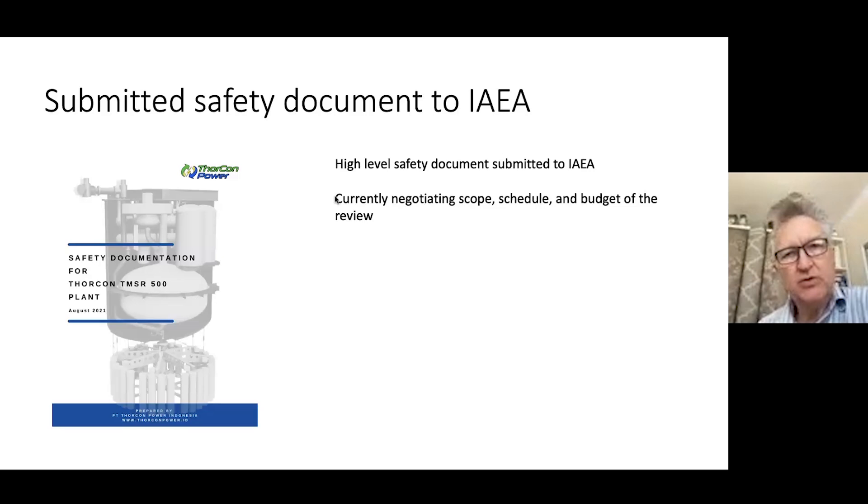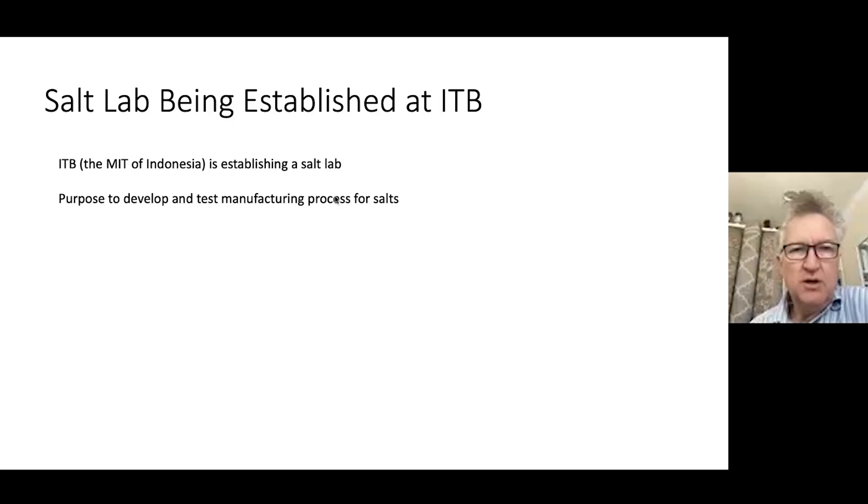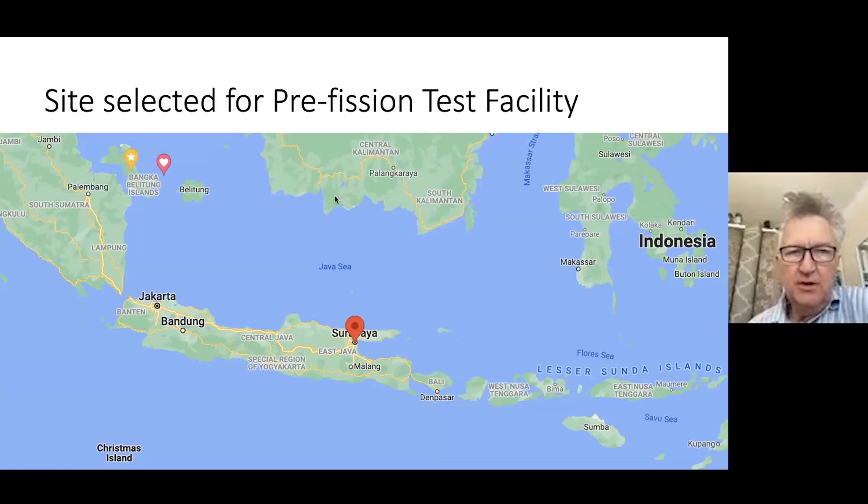We're also working in Indonesia with ITB — the MIT of Indonesia — to set up a salt lab where they would do measurements on salt. In particular, the purpose is to develop and test a manufacturing flow for making 100 tons or more of the fuel salts and secondary salts. The plan is to build a pre-fission test facility with no fissile material to do most of our testing — proving decay removal, checking for vibrations, and running all sorts of tests. That will happen in Surabaya, at a site with good port access adjacent to PT Pal, one of our major equipment suppliers.